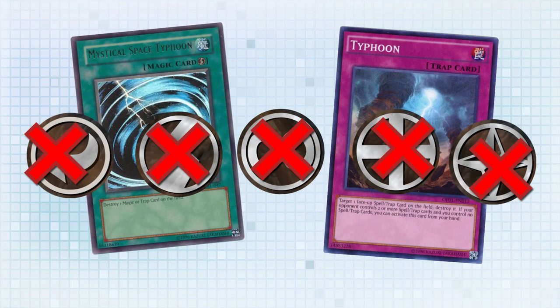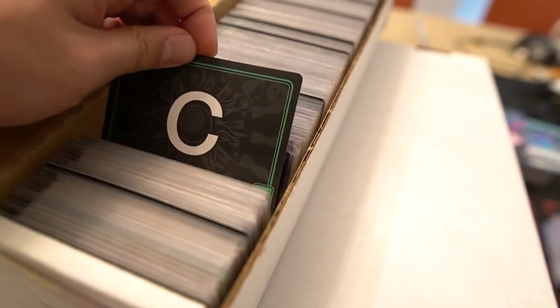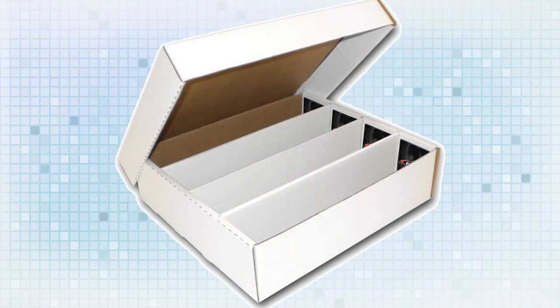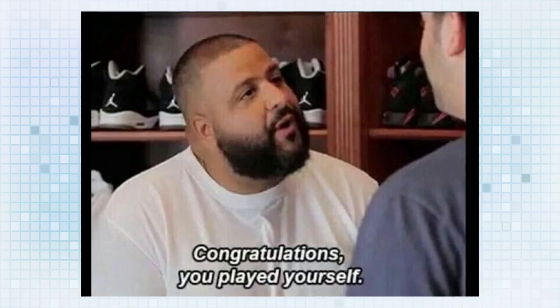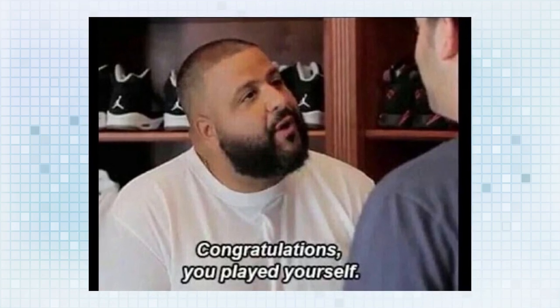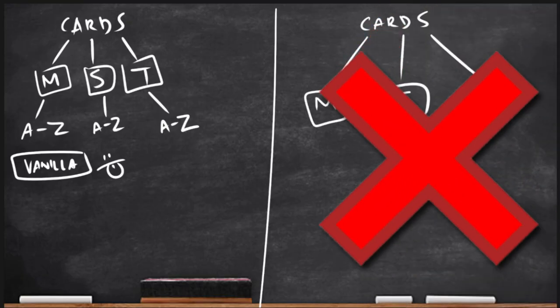For spells and traps, I ignore the icons and just sort them alphanumerically all the way through, because I don't want to look through an entire set of cards only to remember that a card was actually continuous and be bamboozled by my own system. Keeping it simple by removing additional parameters is what I like to work with.